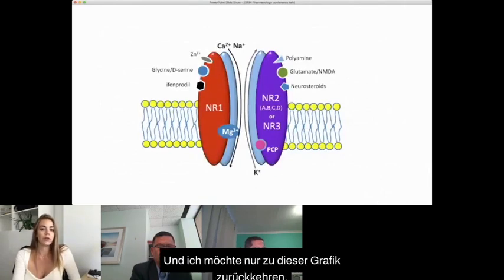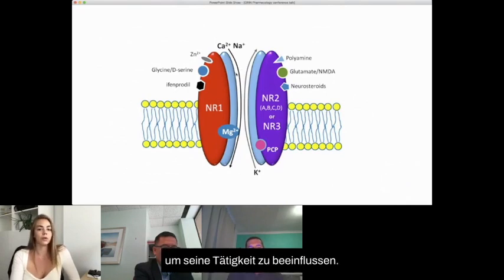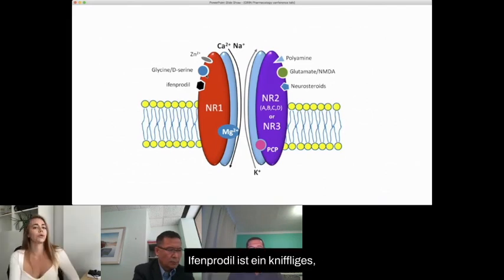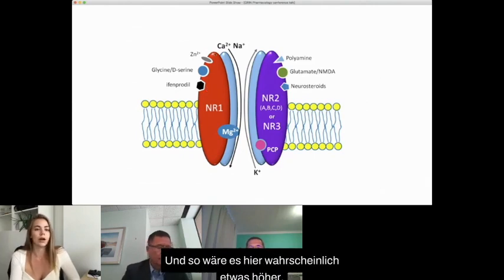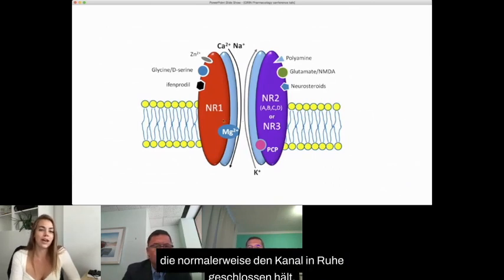I want to return to this graphic because it tells us a little bit about where the different ligands and drugs actually bind to the NMDA receptor complex in order to influence its activity. The Grin1 subunit is where the necessary glycine binding site is, which is also the D-serine site. Ifenprodil sits actually between Grin1 and Grin2b when it's present. Memantine sits down in the pore loop, and magnesium, which normally keeps the channel closed at rest, sits in the middle.